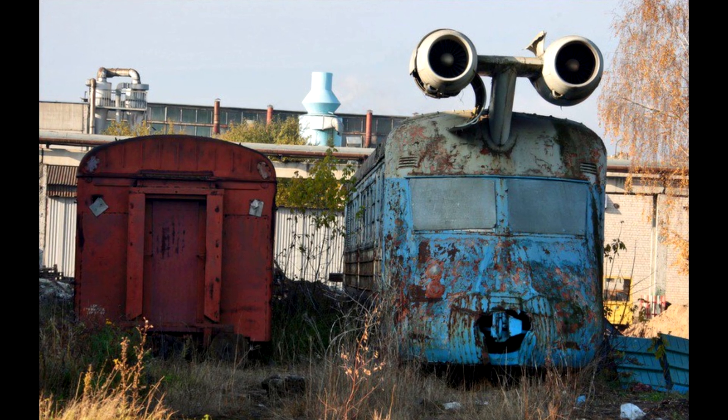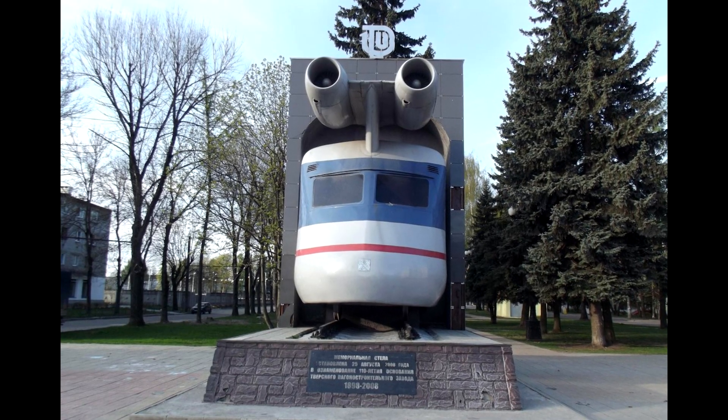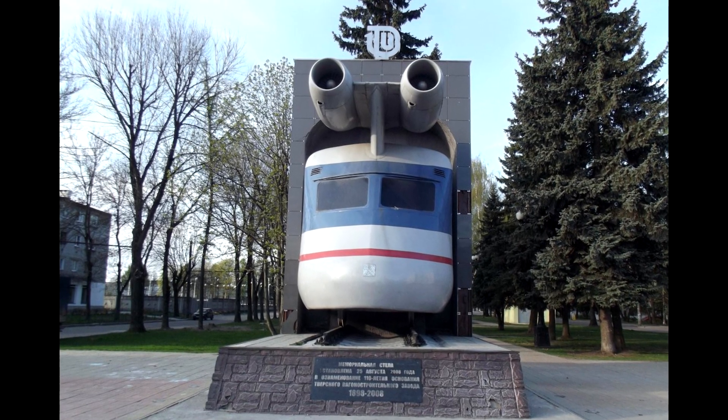In 2008, the nose of the car with jet engines was cut off, painted, and installed as a monument in honor of the 110th anniversary of the then-Tver Carriageworks.